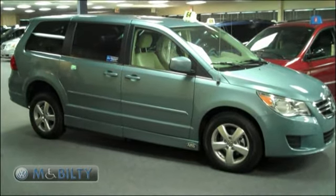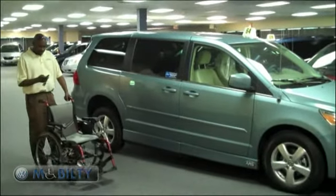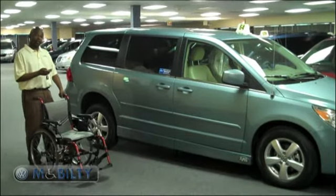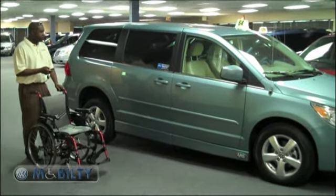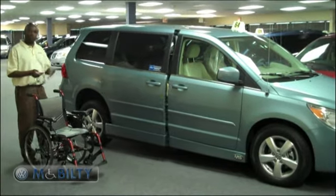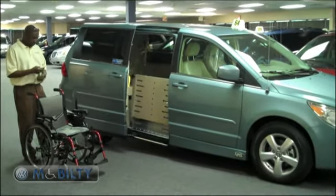Thanks Mike. One of the cool things about the SE is that you get the dual power doors operated from the key fob. So when you're approaching with your occupant, you can simply click to open the door.